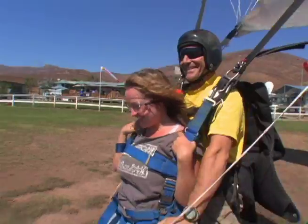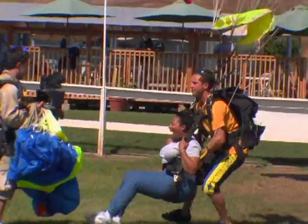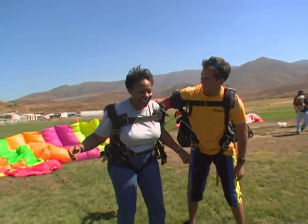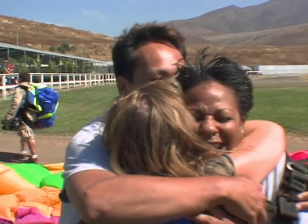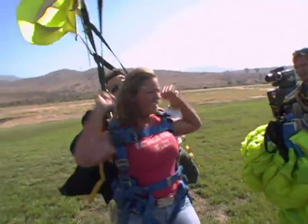Oh my god, what a high! That was incredible! That was wonderful. It was something I'll never forget. It just makes you feel really good about the earth, I think. To me, that was the best part. It's just amazing. I've never experienced anything like that before.